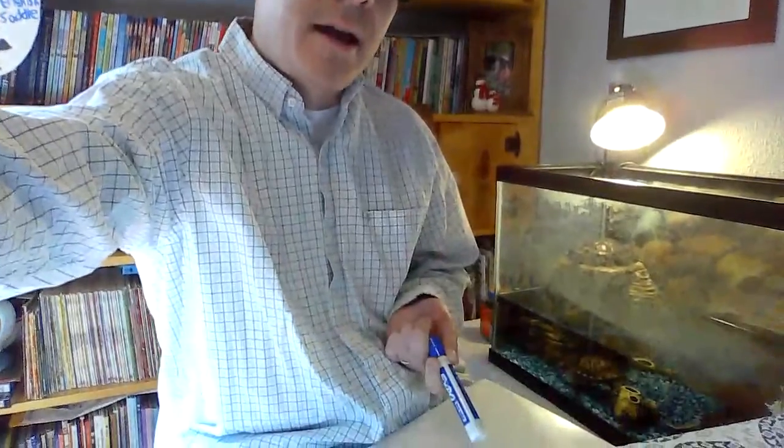Hey everybody, I hope you had a good first day of e-learning. I wanted to just touch base with you guys for a couple minutes and go over a couple things. As you can see, I'm hanging out with our turtle buddies here. I wanted to go over a couple things that I noticed from some of the work that you guys did today.